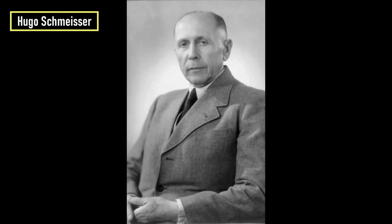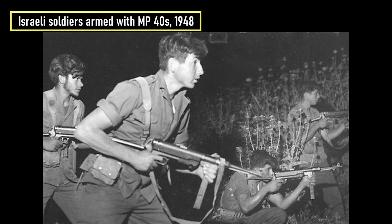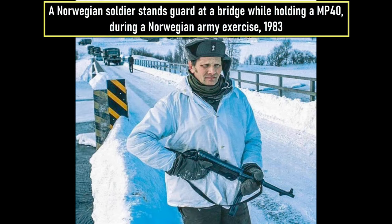It is often mistakenly called the Schmeisser, despite Hugo Schmeisser having no involvement in the weapon's design — he only held a patent on the magazine. After the war, submachine guns captured by the Allies were redistributed to the armies and irregular forces of some developing countries. It was even used by Norway until 1990, when it was replaced by the German-made H&K MP5.